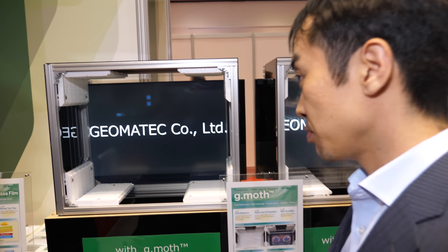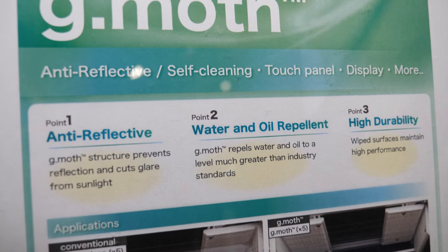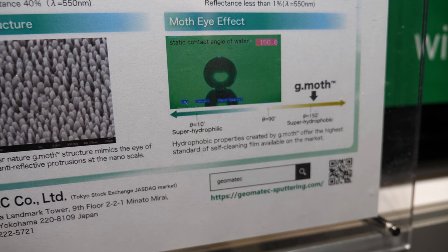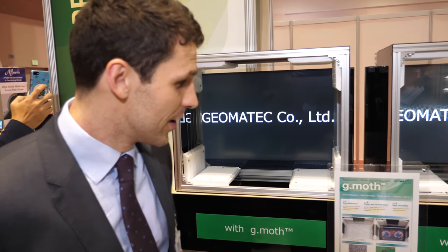What markets are you looking to go into with GMOS? Definitely the display market, which includes TV, smartphone, and interior displays for automobiles — that's what we are focusing on right now. TV is one of the biggest markets for this product. The biggest point is high durability compared with the same type of products in the market — this level of durability in the GMOS structure is not realized by competitors. Water and oil repellence is also crucial for a variety of industries.